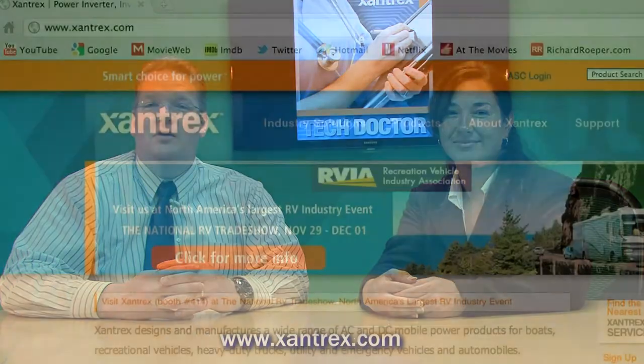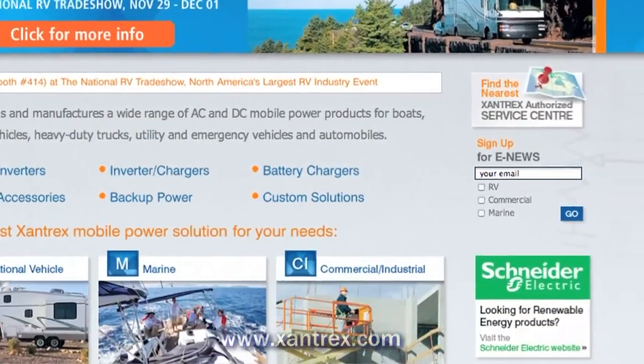This is Don Wilson, the TAC Doctor. For more information and other related articles, go to xantrex.com and click on TAC Doctor.